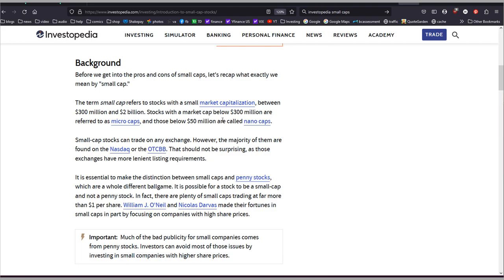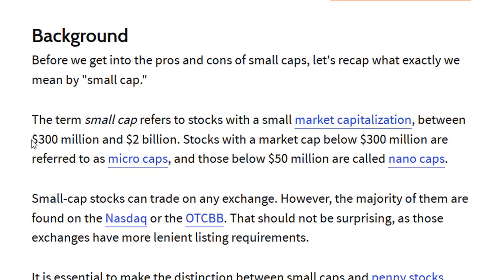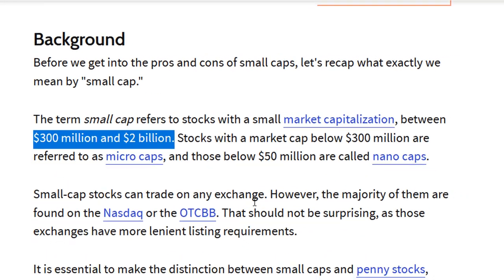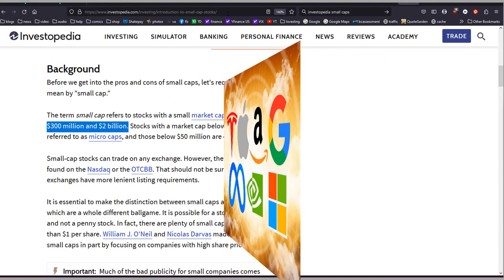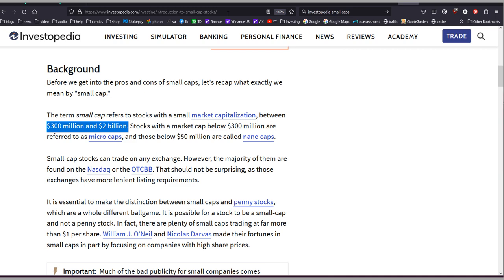Small cap companies in general are stocks with market caps between $300 million and $2 billion. So this is not the Magnificent Seven — it's not even any of the S&P 500 companies. It's purely stocks with smaller capitalization.